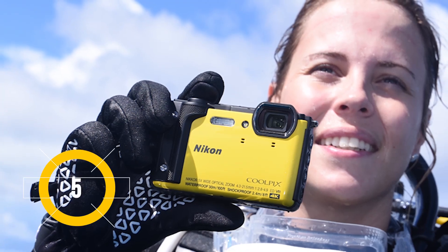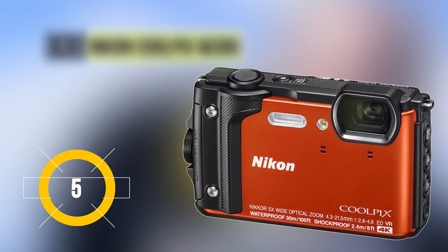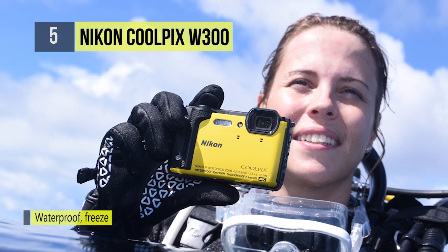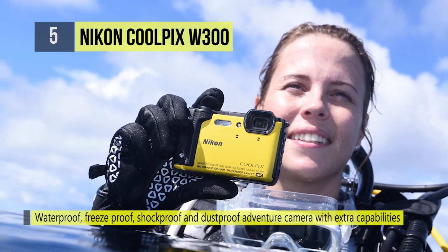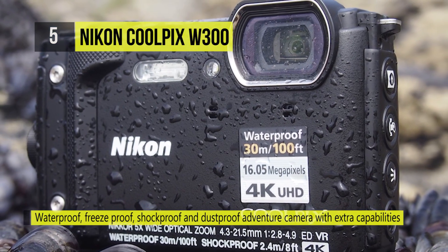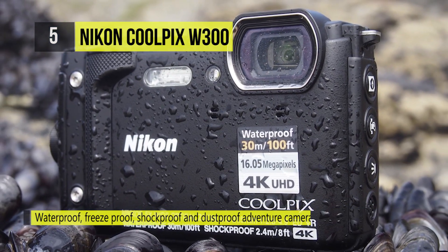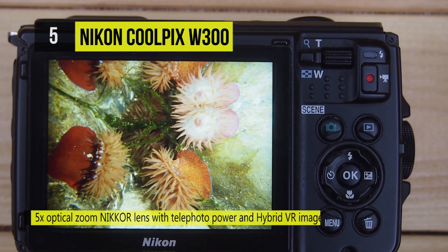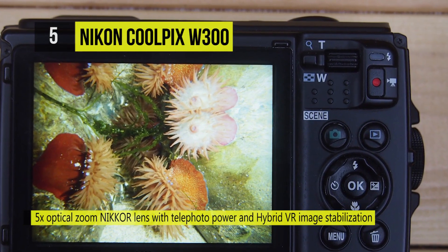In fifth place, the Nikon Coolpix W300 is waterproof to 100 feet, freezerproof to 14 degrees, shockproof and dustproof, so you can take it literally anywhere. The Coolpix W300's 16MP low-light sensor and fast f2.8 Nikkor zoom lens freezes action in striking detail, even when the light is fading.